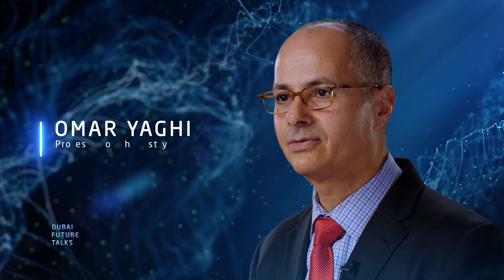I'm Omar Yaghi, professor of chemistry at the University of California, Berkeley, and also a senior staff scientist at Lawrence Berkeley National Lab. I'm also the director of the Global Science Institute at Berkeley.